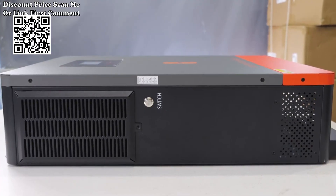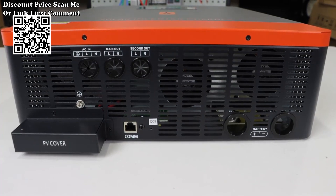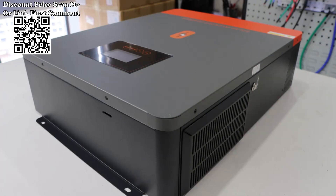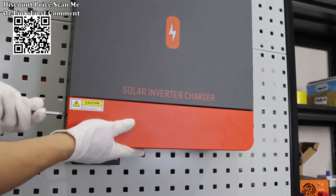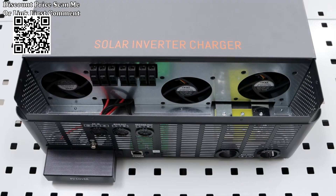The 48V inverter features a smart battery charger design for optimized battery performance, and is compatible with mains voltage or generator power. It can be connected to a variety of household and office loads, including refrigerators, lamps, televisions, fans, air conditioning, and other loads.